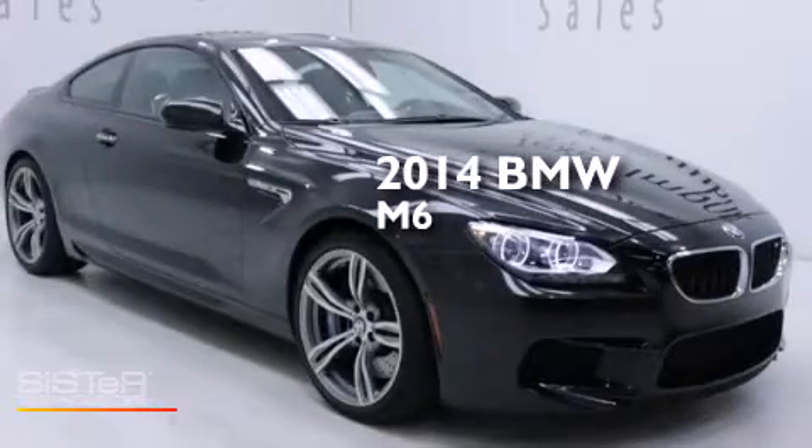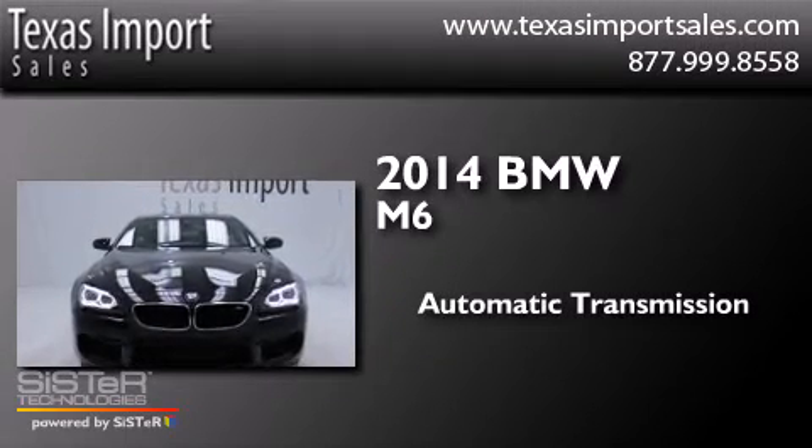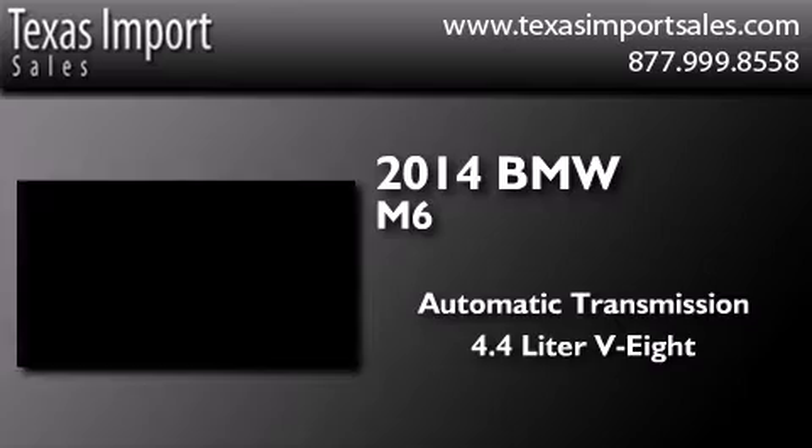This is a 2014 BMW M6. This coupe has an automatic transmission and a 4.4 liter V8.